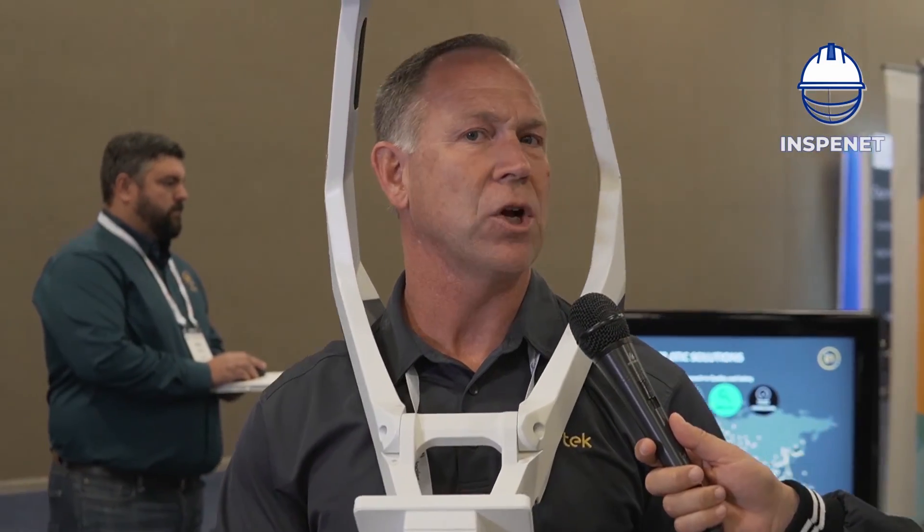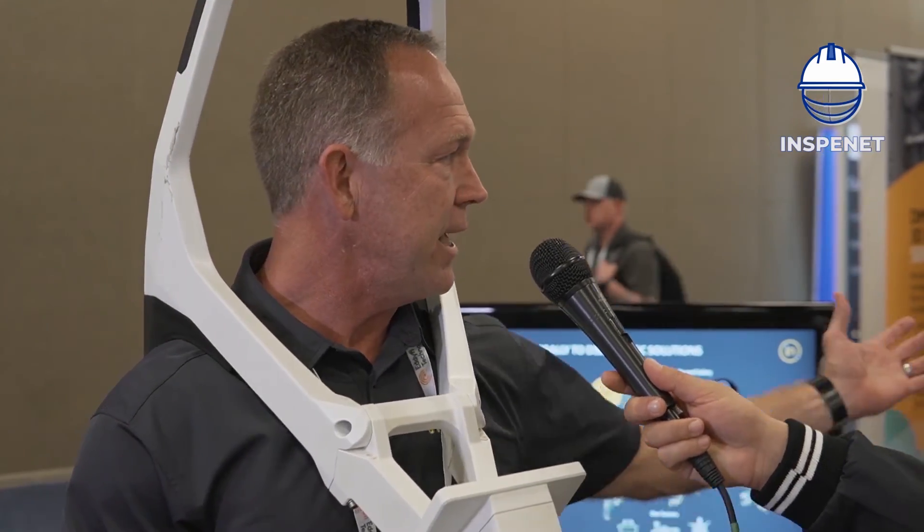Intertech is a global company. We have over a thousand offices in over a hundred countries. We do all types of inspections and certifications and 3D imaging. And what we're showing here today is...